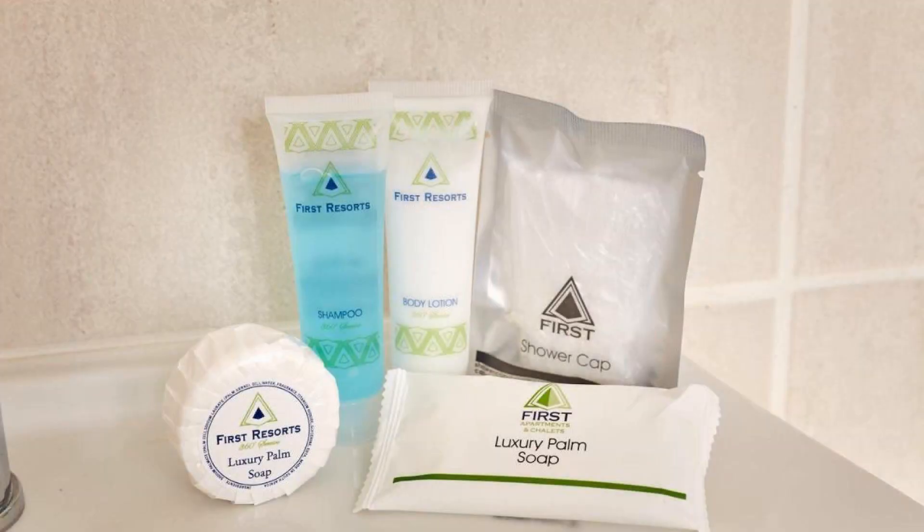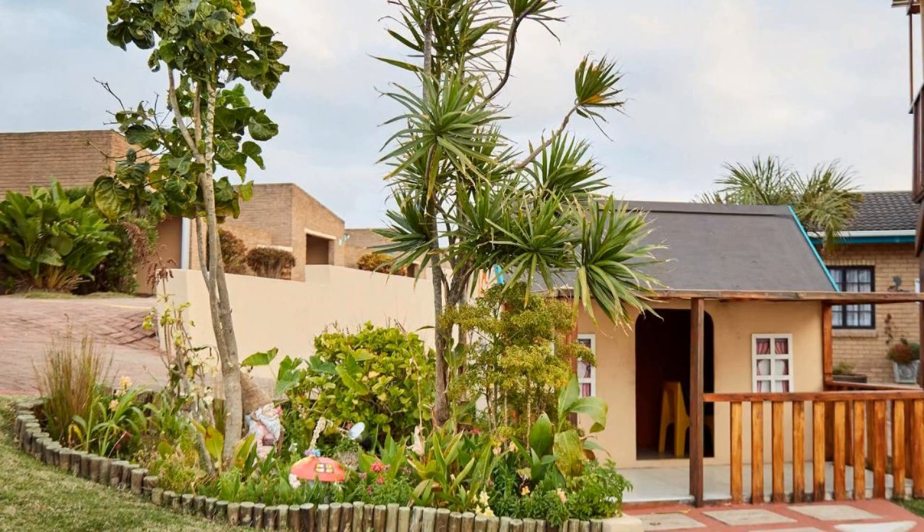The resort accepts major credit cards and reserves the right to temporarily hold an amount prior to arrival. If you have already visited this resort, please share your experience in the comment box. For booking or more details, check the description.